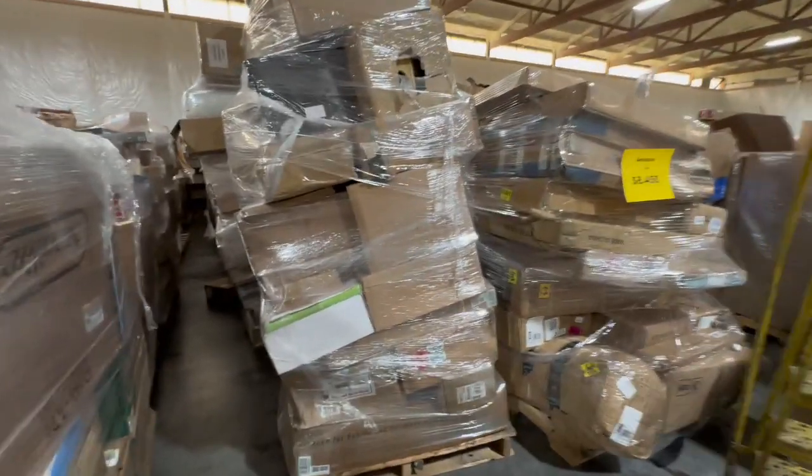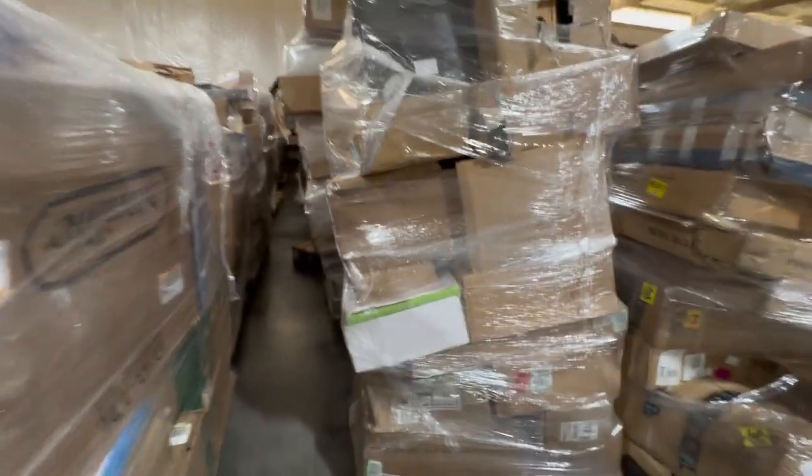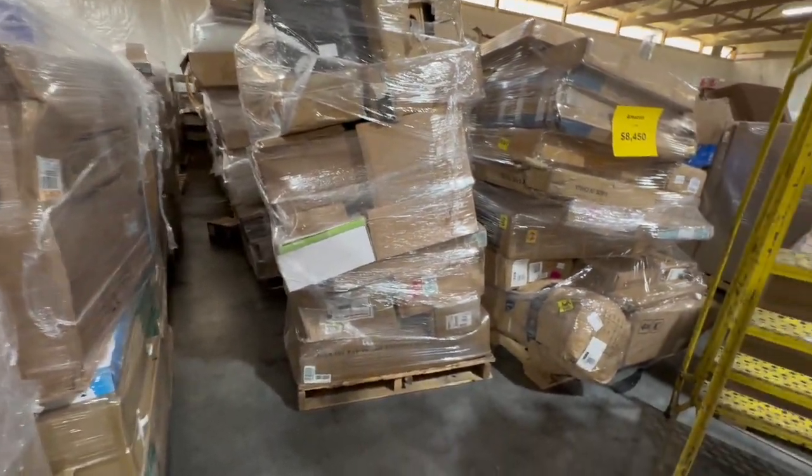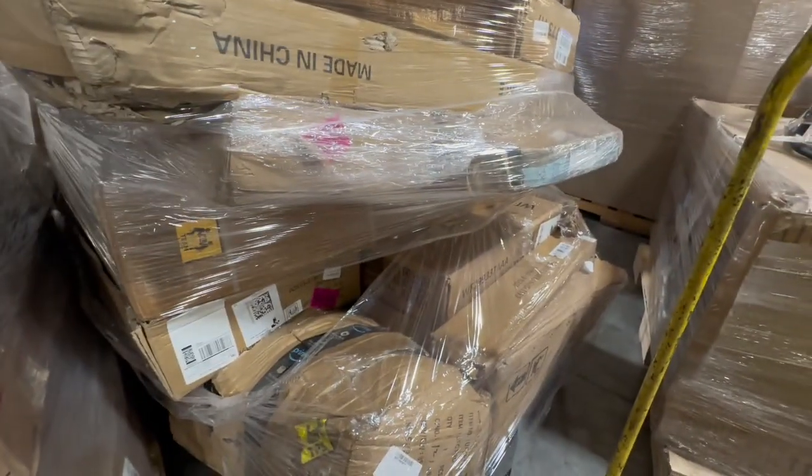Hey friends, this is an Amazon Monsters Load for $8,450 — I believe somewhere around 13 pallets. Typically these loads have really large items on there.